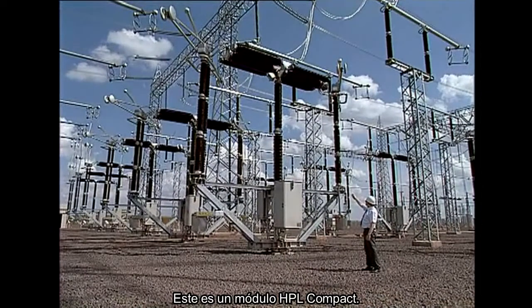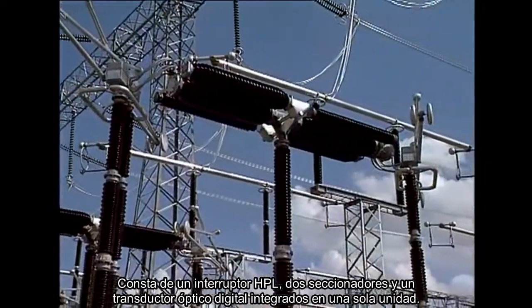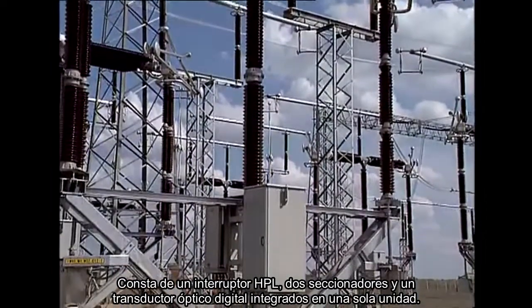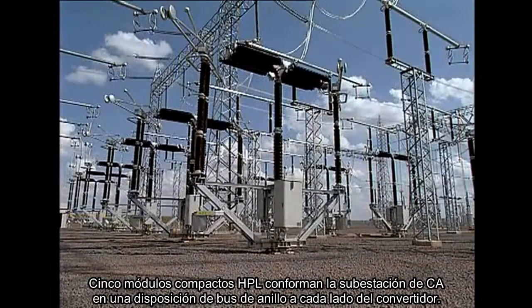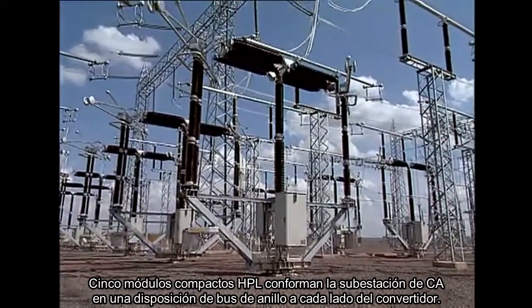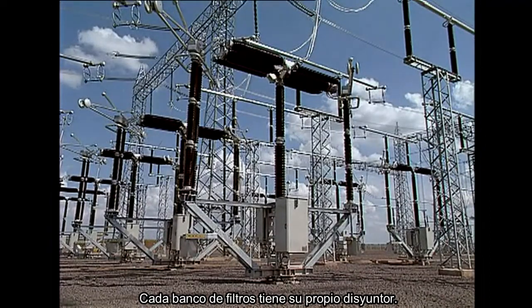This is an HPL compact module. It consists of an HPL breaker, two disconnectors, and one digital optical current transducer built into a single unit. Five HPL compact modules build up the AC substation in a ring bus arrangement on each side of the converter. Each filter bank has its own breaker.